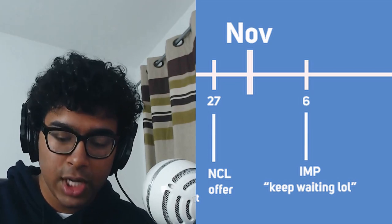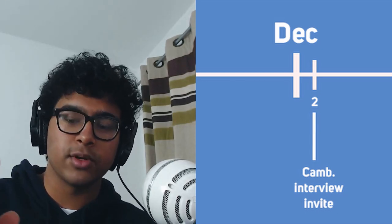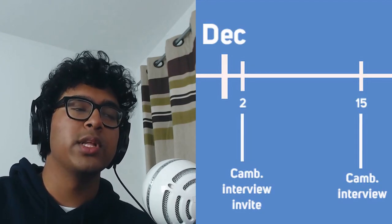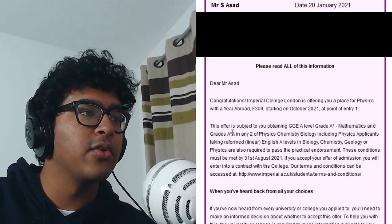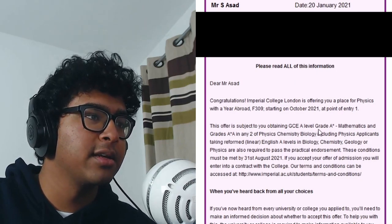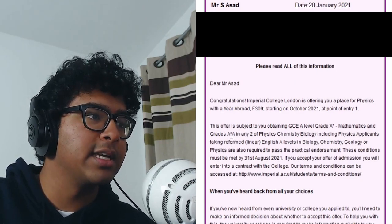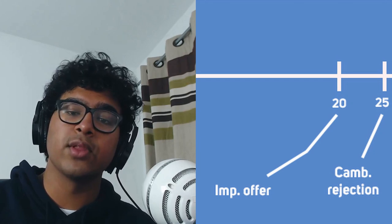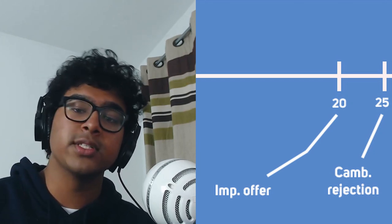I got my email invitation for interviews at Cambridge on the 2nd of December — in my last video I said 5th or 6th, apologies for that — and in that email you can see my interview was on the 15th. Then on the 20th of January I got my offer from Imperial for A* A* A — specifically A* in maths, A* and A in physics, chemistry, and biology.